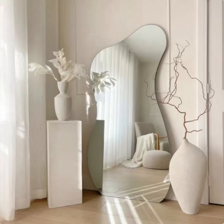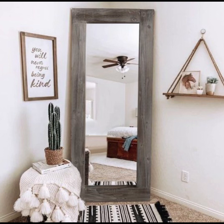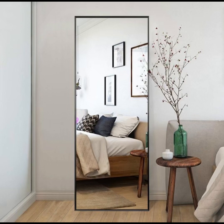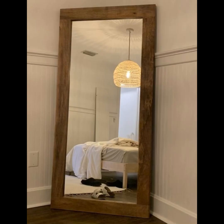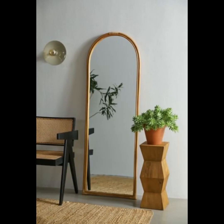Welcome back, fellow home decor enthusiasts, to another captivating journey through the realm of interior design on our beloved YouTube channel, Home Paradise. Today we are delving into the mesmerizing world of floor mirror designs and ideas, where reflections become art and spaces are transformed into stunning visual symphonies — from the enchanting elegance of vintage-inspired floor mirrors with their ornate frames and timeless charm to the sleek and modern marvels that seamlessly merge form and function. Our video is a treasure trove of inspiration that promises to redefine the very essence of your living spaces, as we embark on this creative voyage.